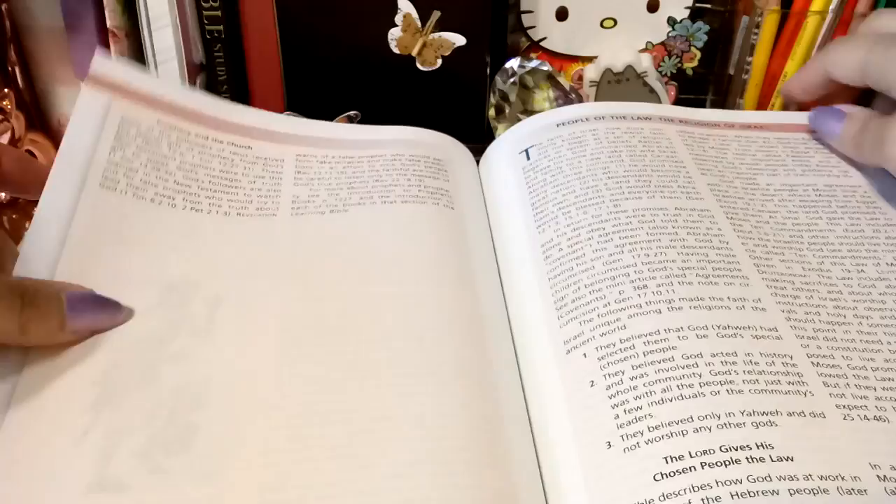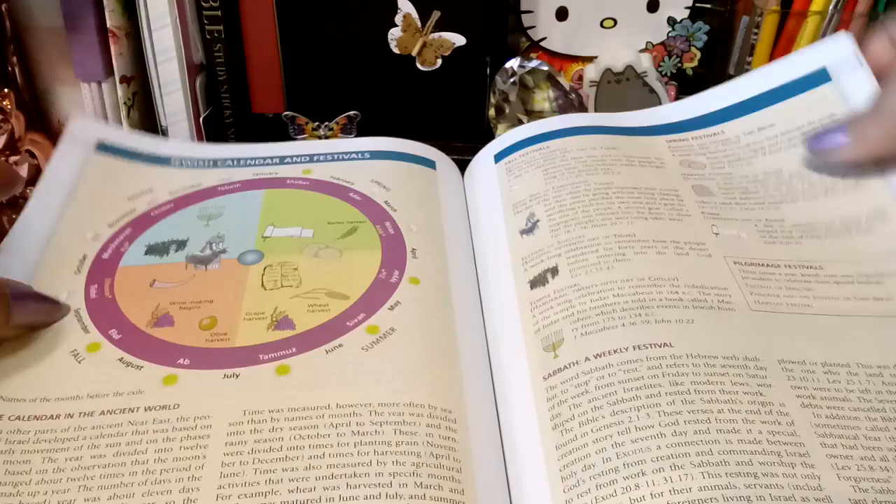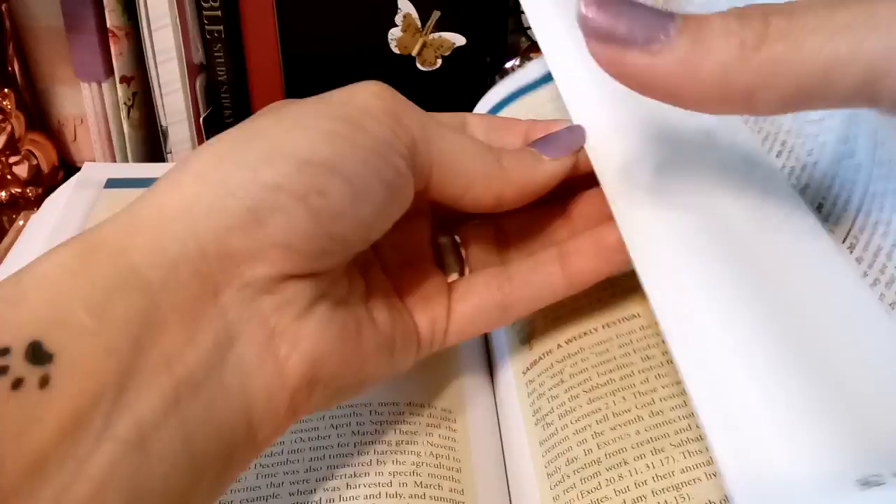Now, I won't recommend this for just reading and really soaking up the Word, because then you can get sidetracked — you can get lost in all this information. This being your only Bible, well, you may be in this Bible for a long time because there's so much information.